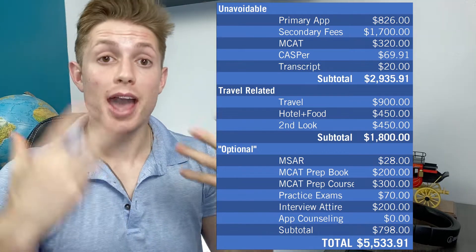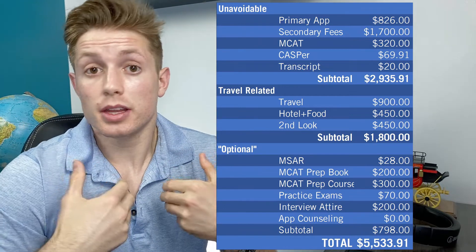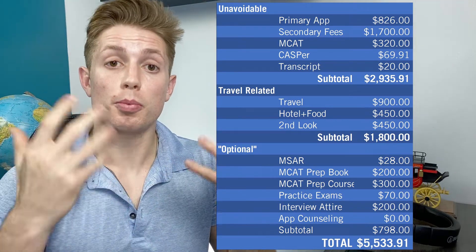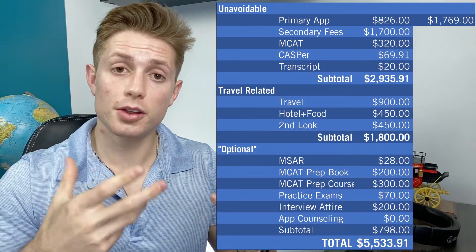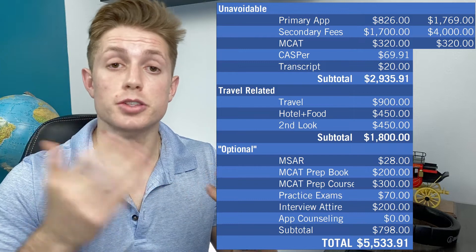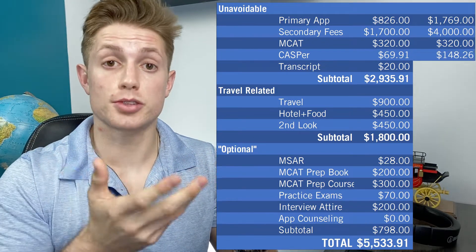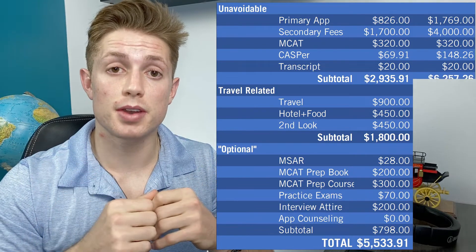Now on the high end, 26% of applicants apply to greater than 25 schools — I personally know people who applied to 50 or 60. So for this, it's not unrealistic for some people to apply to 40 medical schools and get about eight interviews. Our primary application fee of $170 plus $41 per school comes to $1,769. Secondary fees at $100 times 40 schools is $4,000. MCAT still costs $320. CASPER at $12 plus $12 per additional school comes to $148.26. We still just have to send our transcript twice, so that's $20, bringing the subtotal of unavoidable expenses on the high end to $6,257.26.